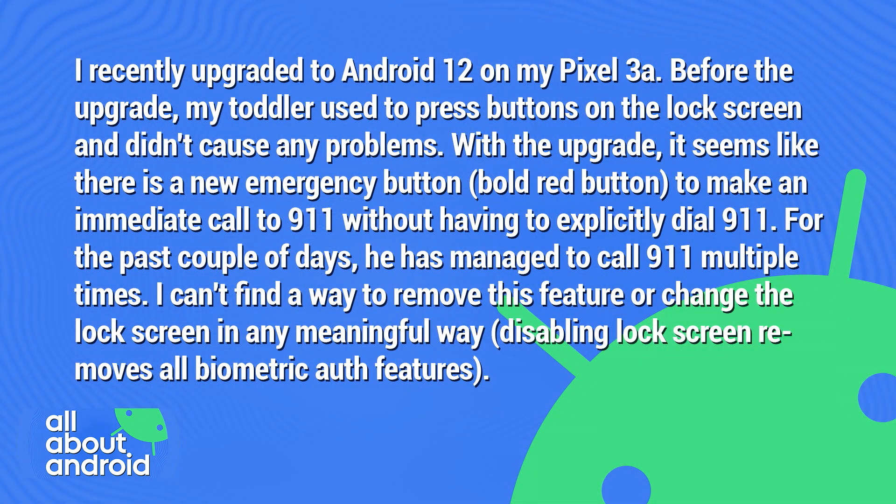On to our next email, which comes from the enigmatic H who writes in and says: I recently upgraded to Android 12 on my Pixel 3a. Before the upgrade, my toddler used to press buttons on the lock screen and didn't cause any problems. With the upgrade, it seems like there's a new emergency button — the bold red button — to make an immediate call to 9-1-1 without having to explicitly dial 9-1-1. For the past couple of days, he has managed to call 9-1-1 multiple times.